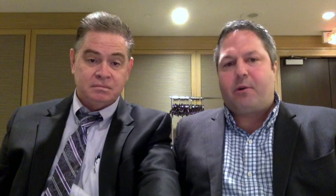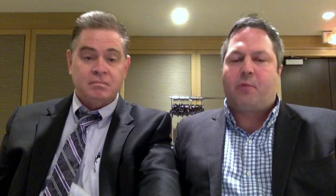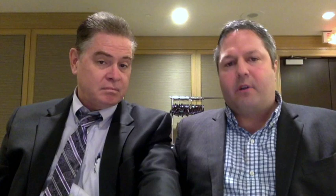We're in production now. We've been ramping up over the past couple of months at the first deposit. We'll produce approximately 55,000 ounces per year from that first deposit at an all-in sustaining cost of approximately $650 per ounce. We will then, in Q1 2018, bring a second deposit online at a rate of 108,000 ounces annually, with all-in sustaining costs of $619 an ounce. So we're in the lowest quartile in the industry in terms of costs.